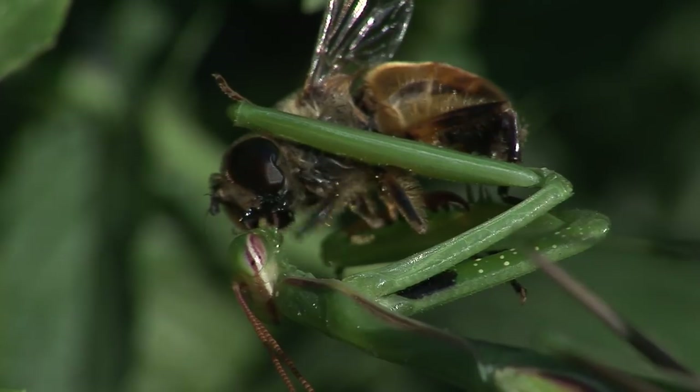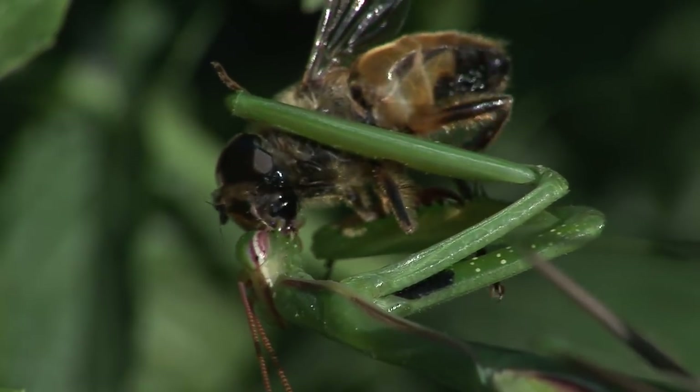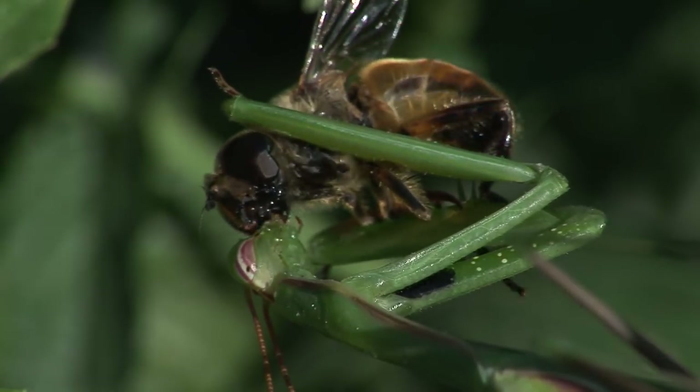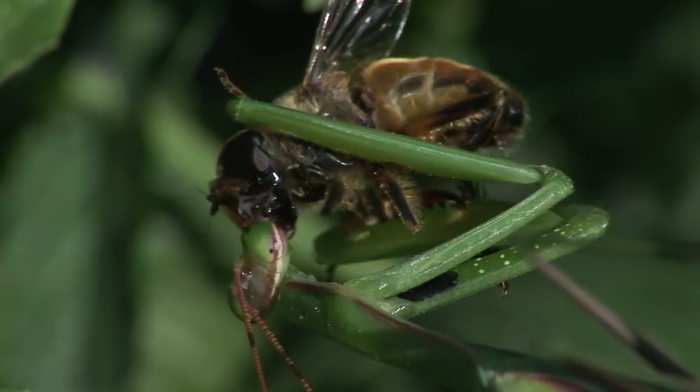Look at those eyes. Those dark spots are called pseudopupils. They appear to move around the eye depending on the angle at which you are looking at them. So if it's not really a pupil, then what is it?